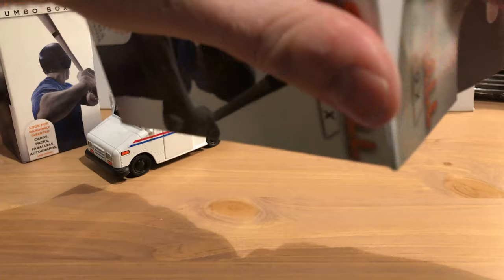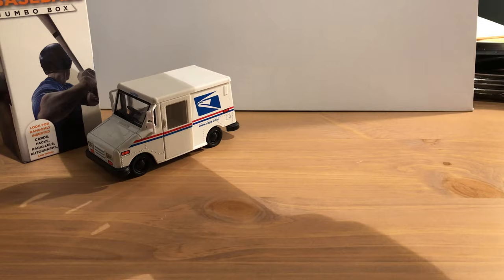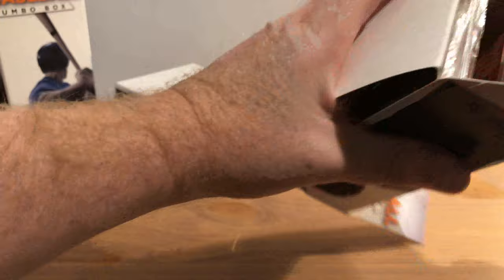I am struggling to get this thing open, which is again a common theme on this channel. I try from the bottom and have better luck at it. I move this over to the camera so we can see the inside, and we pulled out a 1991 Fleer Ultra pack.